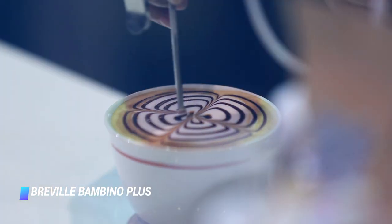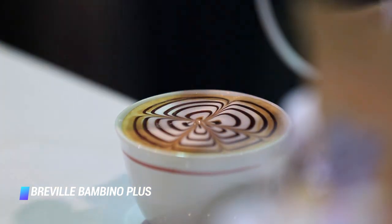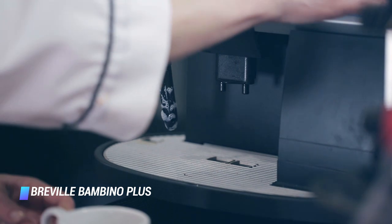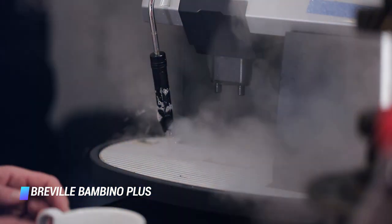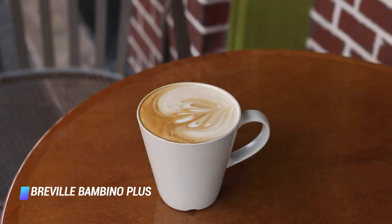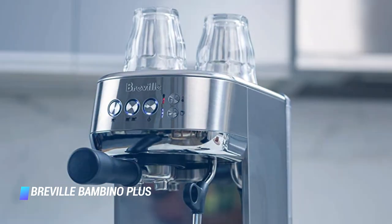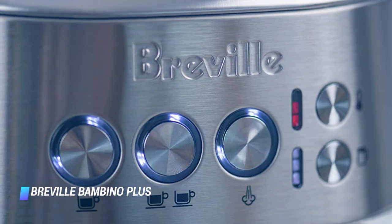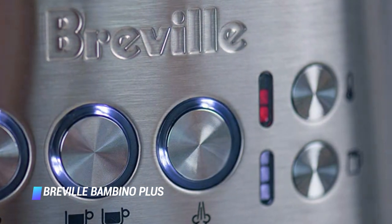The Breville Bambino Plus is not only one of the most compact latte machines on the list, it also has the biggest water reservoir at 64 ounces, which means less refilling. A favorite feature is the double wall basket in the portafilter, which is more forgiving than a single wall filter found in most espresso makers and helps produce a decent espresso even when the coffee is inconsistently ground.